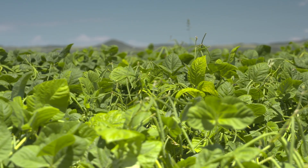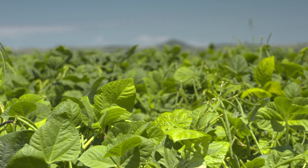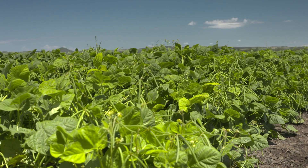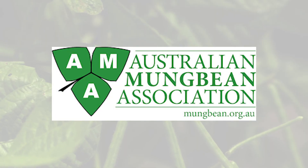Opal AU will play a vital role in improving soil health and fertility for the grains industry in Queensland and northern New South Wales. Seed will be available from the Australian Mungbean Association in late 2020.